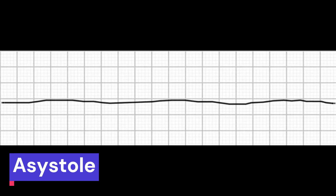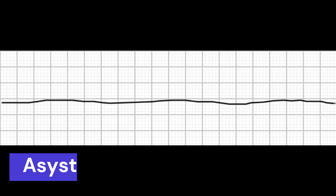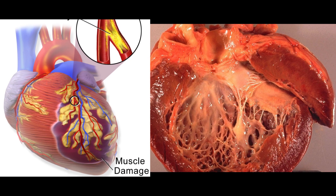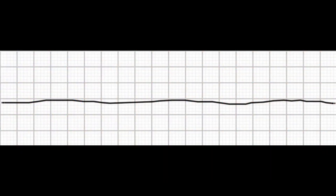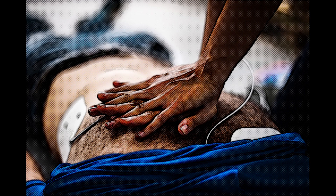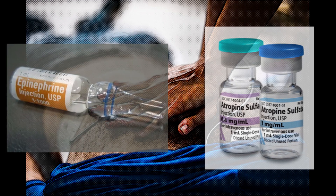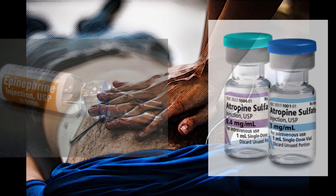The fourth potentially lethal rhythm is asystole, which is a complete absence of electrical activity in the heart. It is often seen in people with advanced heart disease or those who have suffered a myocardial infarction. Symptoms may include sudden collapse and loss of consciousness. Immediate treatment is required with cardiopulmonary resuscitation, or CPR, along with the administration of epinephrine and other medications. Defibrillation may not be effective for this rhythm.